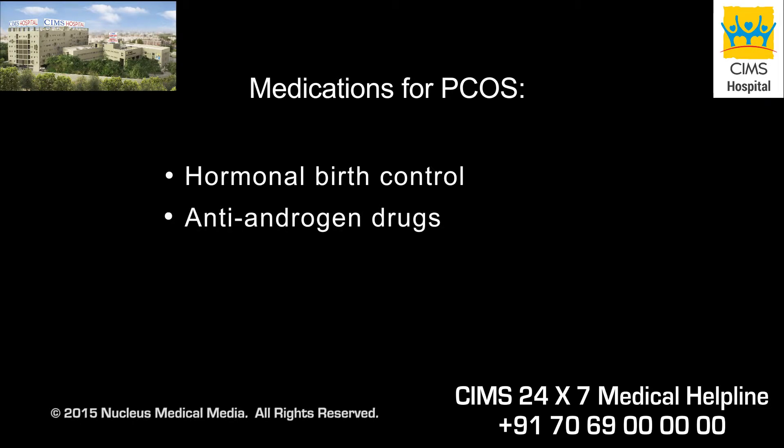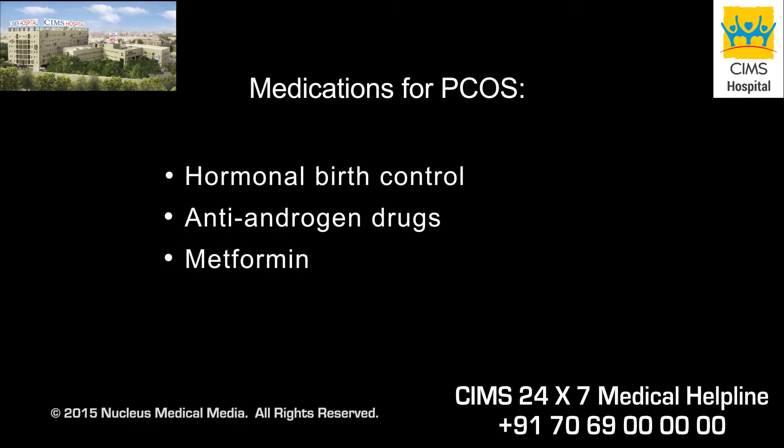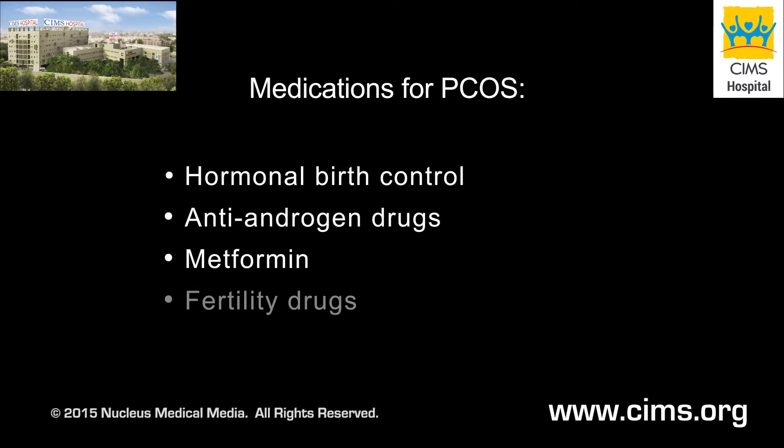Antiandrogen medications, which reduce abnormal hair growth and acne. Diabetes medications, such as metformin, which lowers your insulin levels and regulates your menstrual cycle. And fertility medications, which can stimulate ovulation so you can become pregnant.